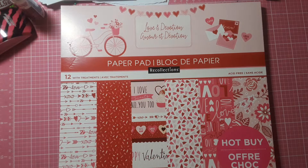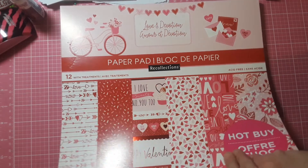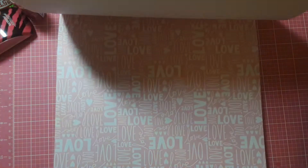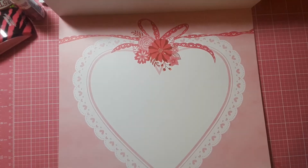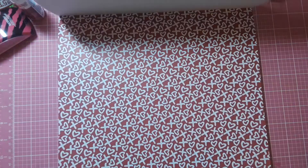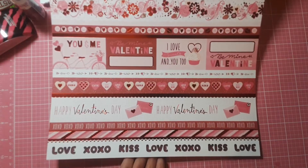I needed a refill for my ATG tape gun, so I had to go, and I needed some Valentine's Day paper because I don't have any. So I did pick up this one and I'll show it to you real quick. They had some really cute ones with unicorns, but these weren't on sale, so I only wanted to buy one and I used a 50% off coupon. So I paid $10 for it. It's really pretty. The other ones they had were either more neutral or they were unicorns. I do want to get the other two that they have, but I don't want to pay $10 for them — I want to get them on sale.